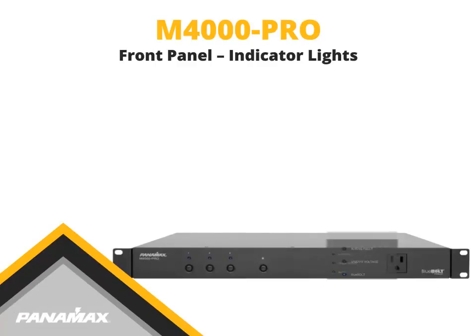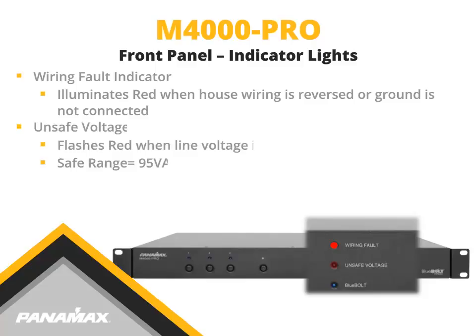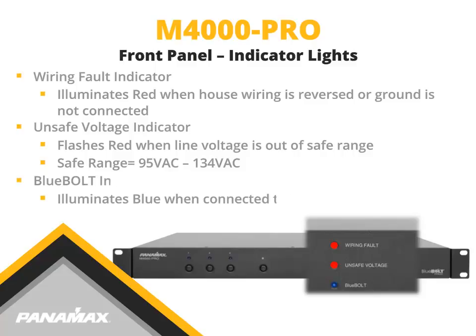The front panel indicator lights include the wiring fault indicator, which illuminates red if the house wiring is reversed or the ground is not connected. The unsafe voltage indicator will flash red when the voltage is out of a safe range. The Bluebolt indicator illuminates blue when able to access the Bluebolt cloud server through an active local area network, and is off when not connected.